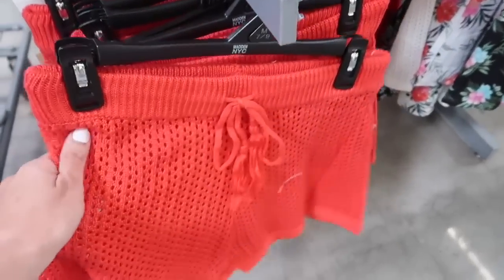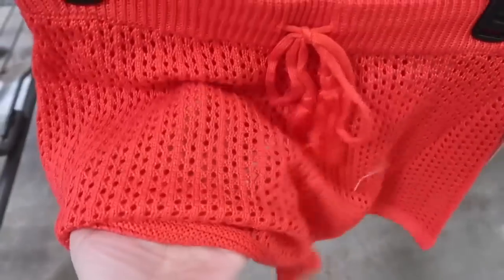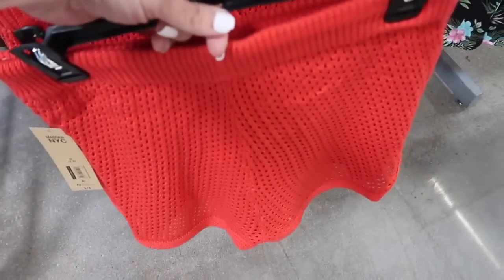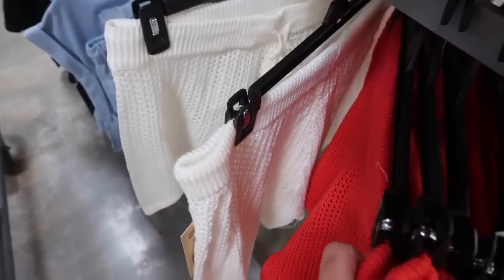And then also seeing the matching shorts. These have the elastic waistband and they're full crochet, so they are sheer — perfect little bathing suit cover-up. They do have that little different kind of trim at the bottom and the same fit through the back. These are $15.00 in the same colors — that red and the ivory.